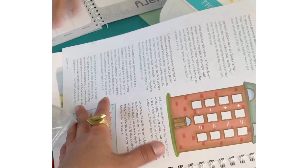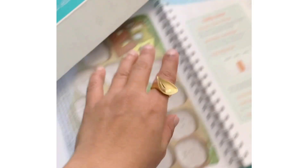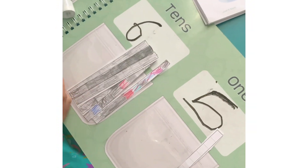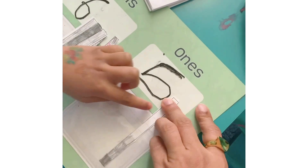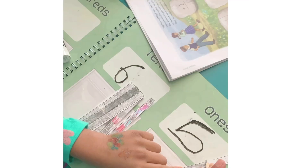We're just starting off by writing the date and then we do our place value chart. What chapter are we on? Lesson 65. How many tens in the number 65? Six. And how many ones in 65? Five. Good job!